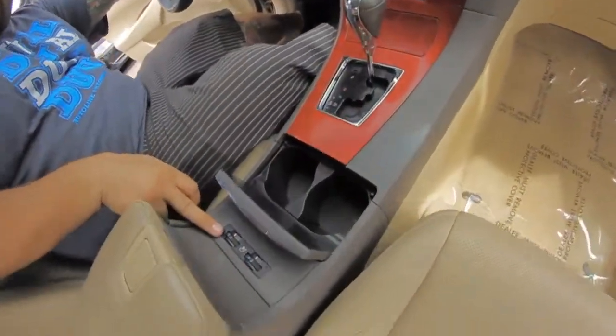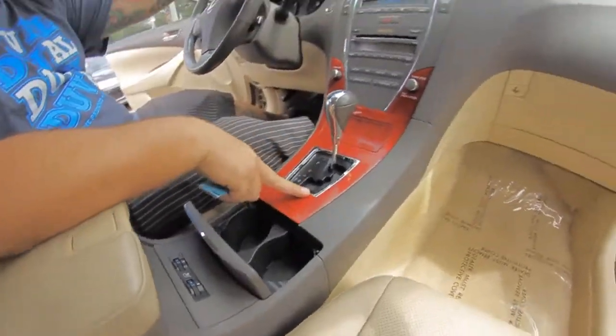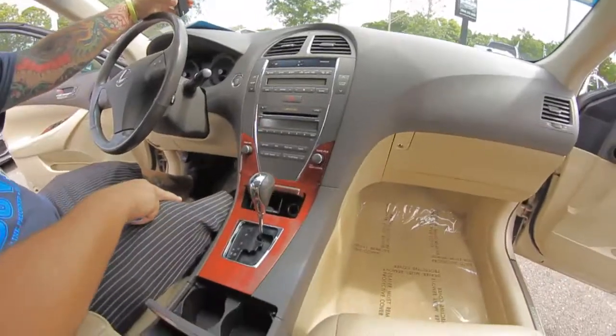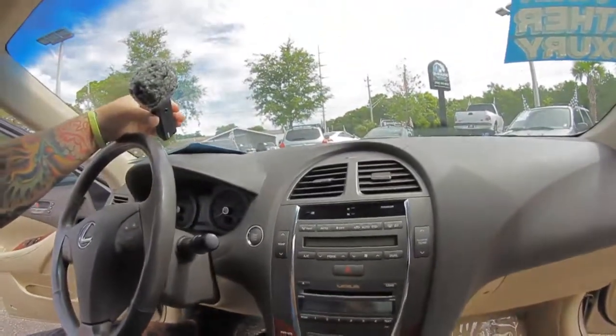Check this out — air conditioned seats. Cup holders, automatic transmission with a sport shifter, more storage, and a six-disc in-dash CD player.